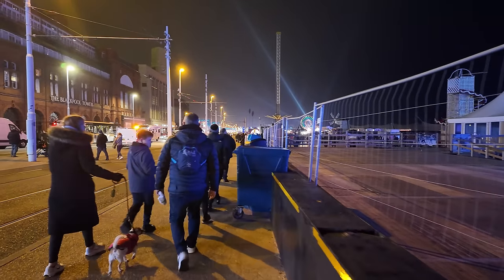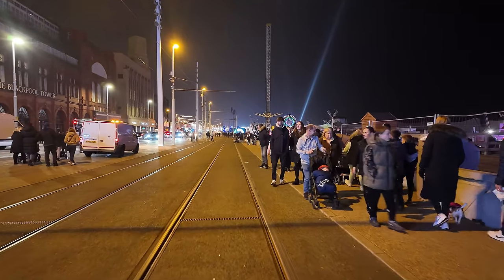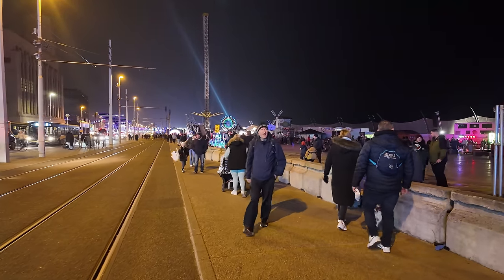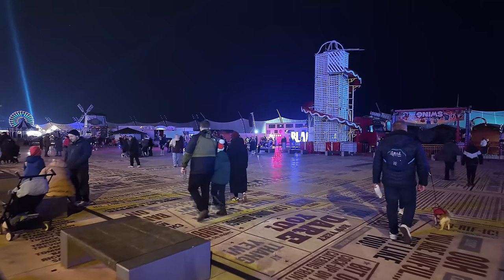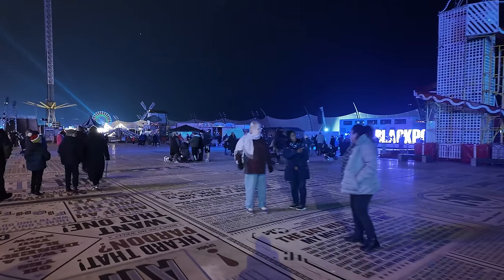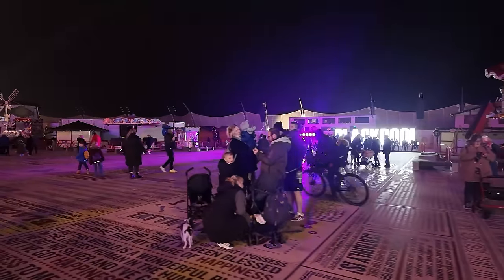You can see how busy Blackpool is — absolutely packed tonight. We're going to head over to the comedy carpet and have a quick look around. You can see those wonderful lasers from Central Pier; we'll have a wander down there too. This is the comedy carpet, and that's the helter-skelter just to the right of the screen, along with the Blackpool sign — many people take snapshots from that location.